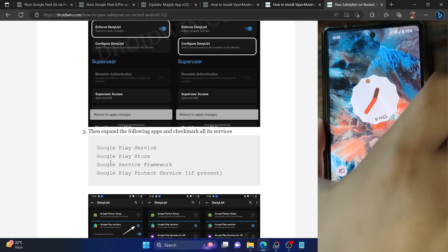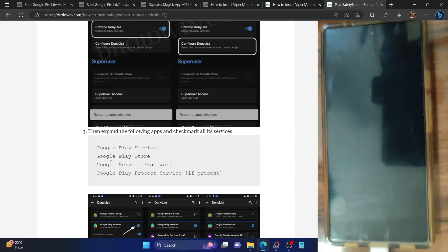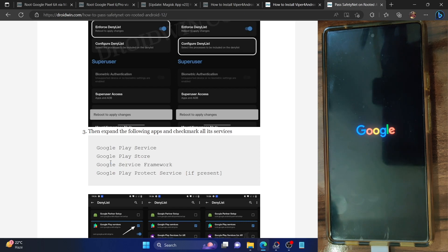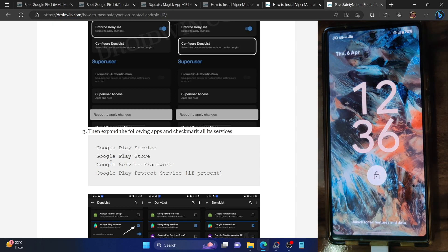Once done, restart your phone — this restart is compulsory. Keep in mind that all these steps are one-time only. From subsequent usage, you won't need to redo them. This tweak is applicable across every OTA update; you will not lose it after Android updates. Just perform OTA updates as you normally would on a rooted phone via Magisk and the tweak will be retained.